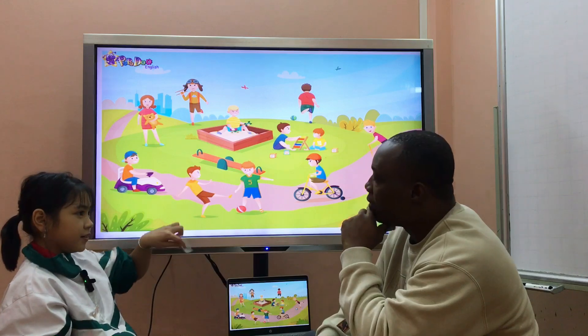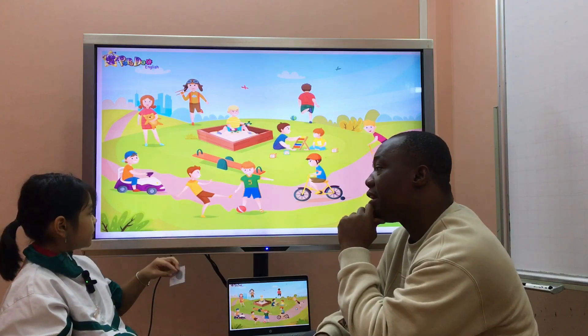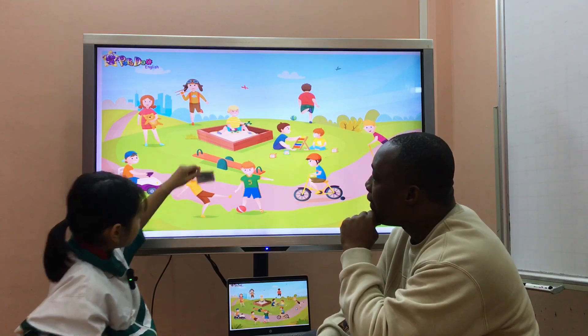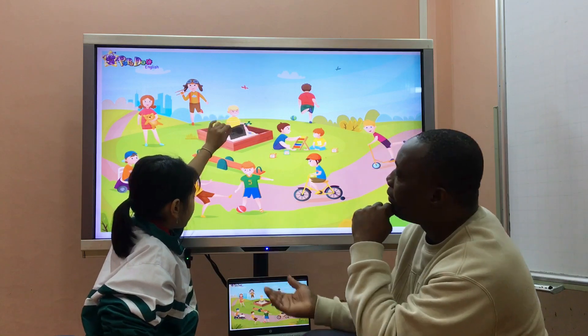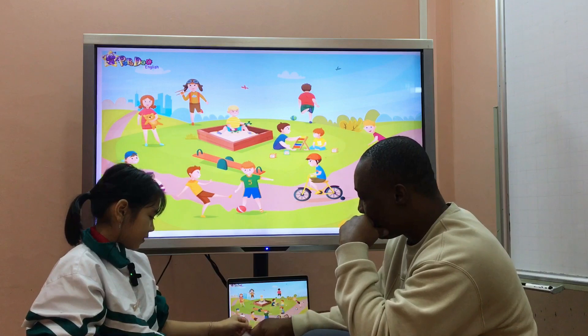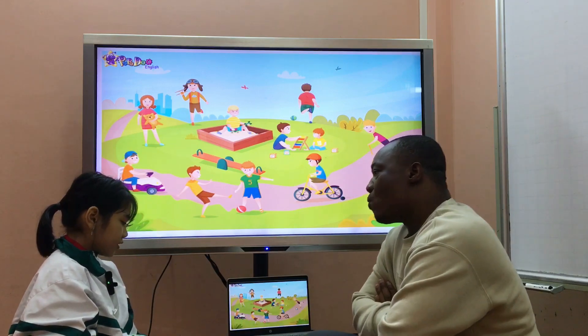It's here. Good. Put the headhawk in the sand. The headhawk is in the sand. Thank you. Good, Lily.